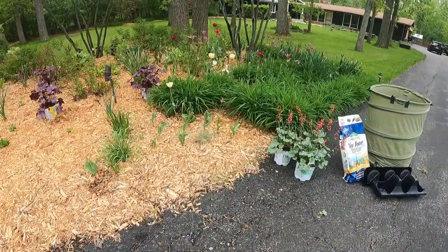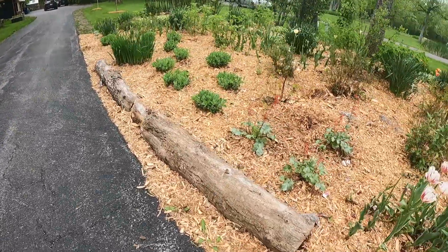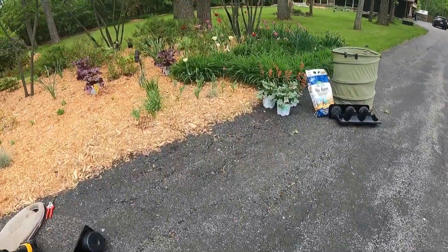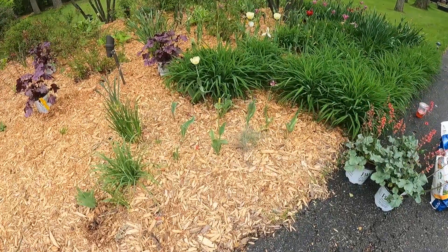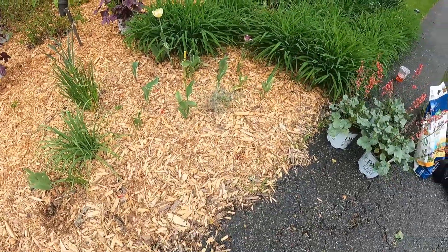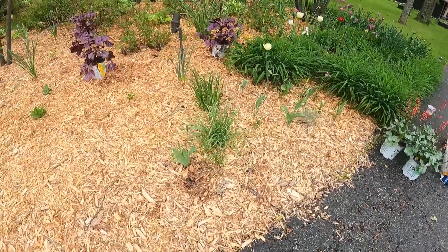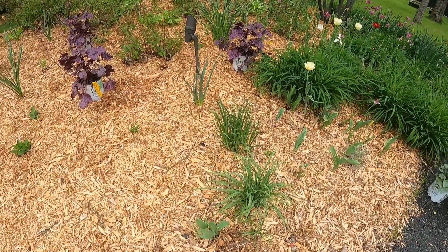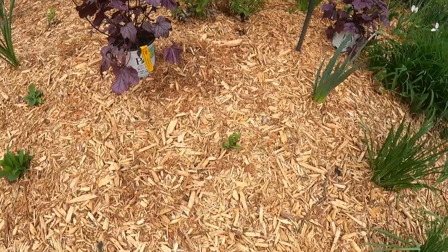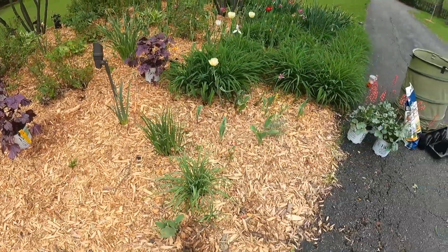That brings me to this spot up here where I'm moving the grass from. These three, I'm going to have mirror off of this side — my group of three — right where these tulips and this grass is. I'll put one back here, one up front, and one behind. I just haven't cleared that out yet, so that's why they're not sitting there. And there's some blue lobelia that was here before we moved in — those aren't doing very well though, so I may pull them at some point too.